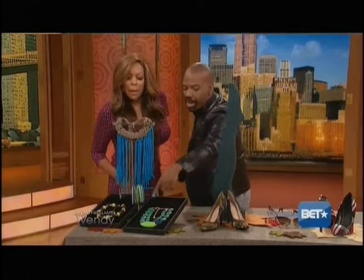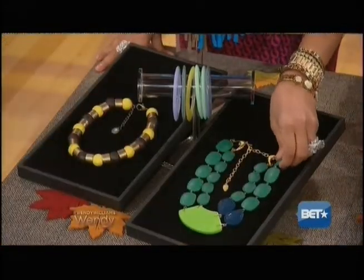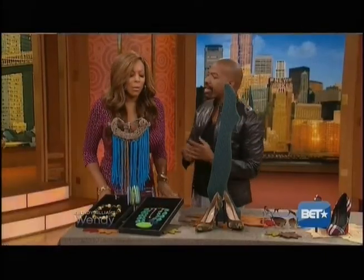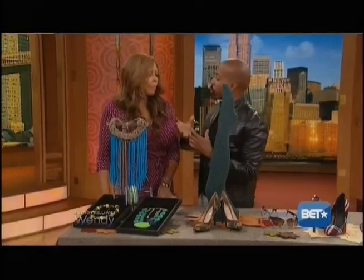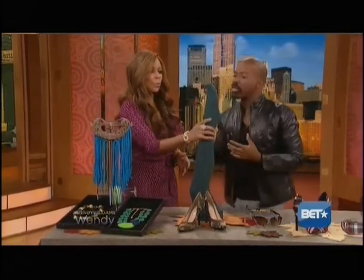And I love this one — that's wooden. This is from rocksbox.com, and it's like Netflix but for accessories. Starting at $15 and up a month, it's a membership and you can change your accessories out.